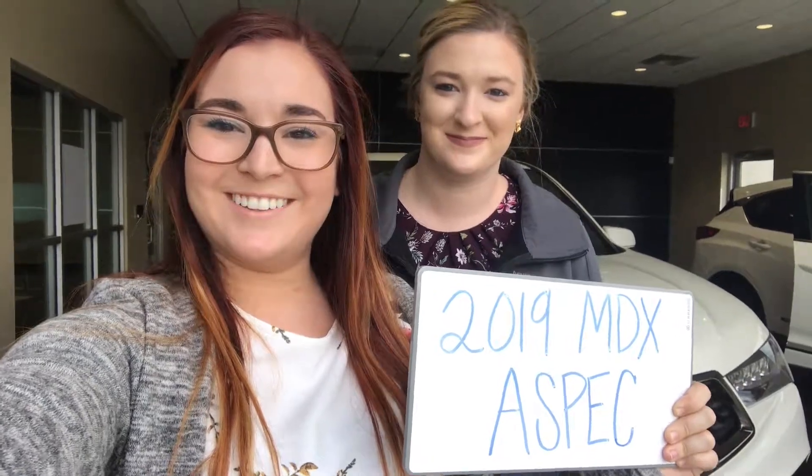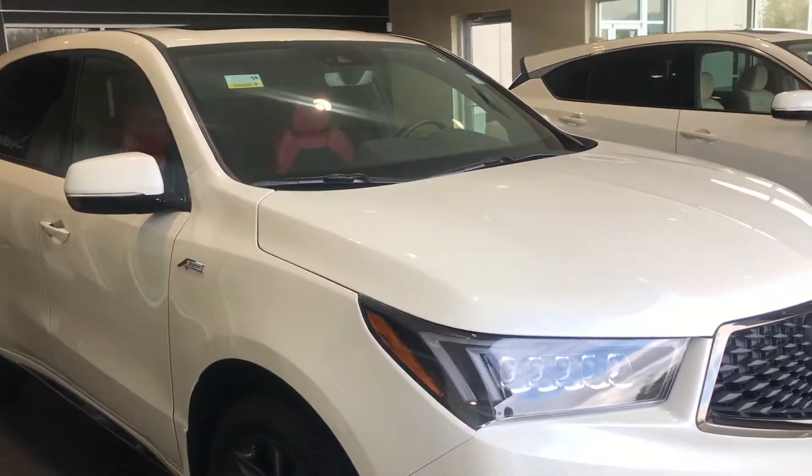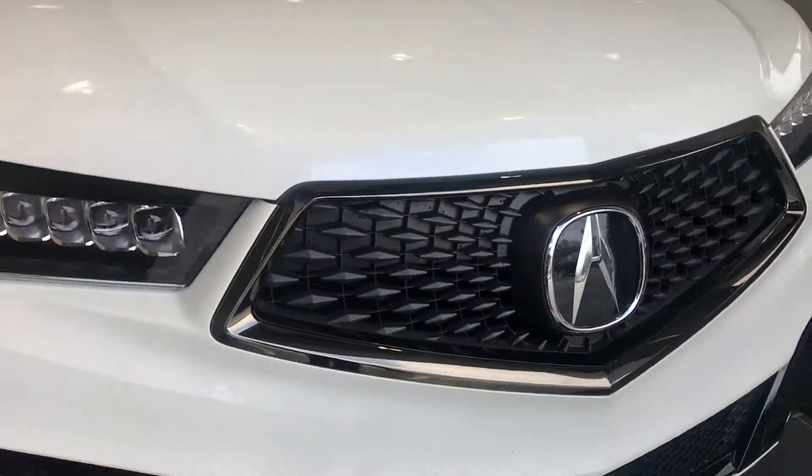Hey guys, Casey and Bethany here talking about the 2019 MDX. We're gonna do a quick walk-around video for y'all. This is the 2019 MDX A-Spec.